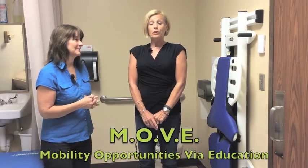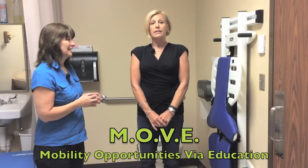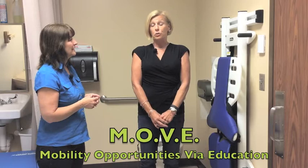Here I am in an elementary school in one of our programs with Susan, and I have some questions for you. Can you tell my viewers what MOVE stands for? MOVE is Mobility Opportunities Via Education. It's a program developed out of Bakersfield, California and is now an international training program.